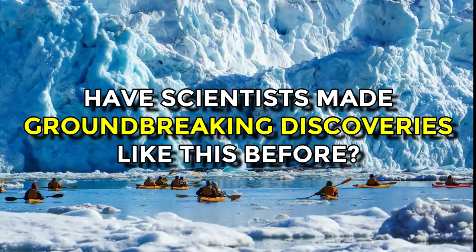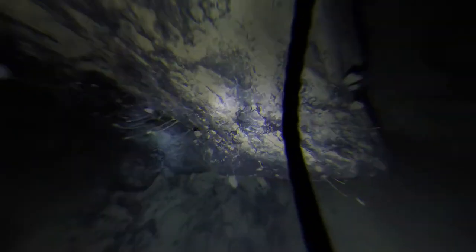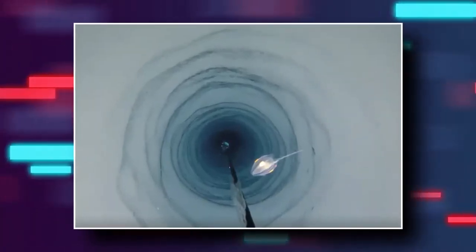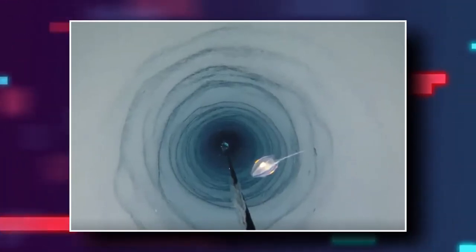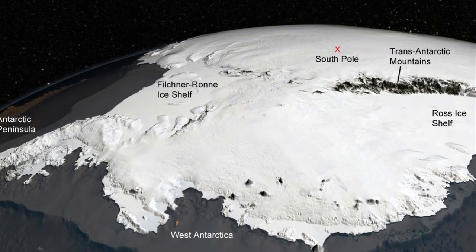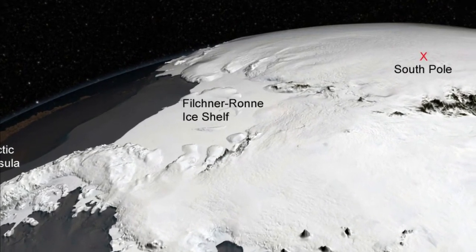Have scientists made groundbreaking discoveries like this before? This actually isn't the first time scientists have discovered marine life. In 2021, scientists had discovered life under 3,000 feet of Antarctica. The theory that no life could live in freezing pitch-black temperatures without food sources had been debunked here once again. This time, scientists had drilled into the Filchner-Ronne ice shelf, and marine life was actually found attached to a boulder in the freezing waters.